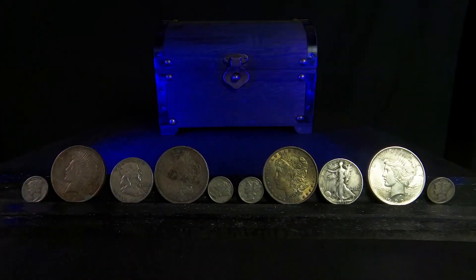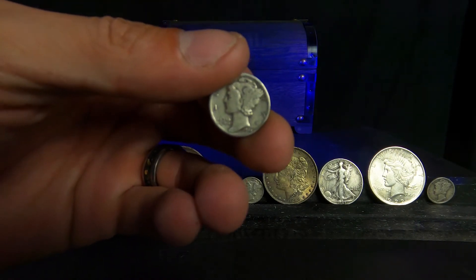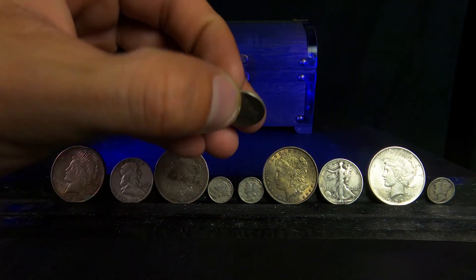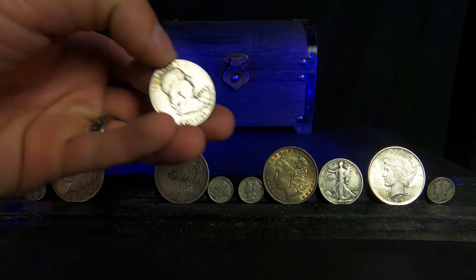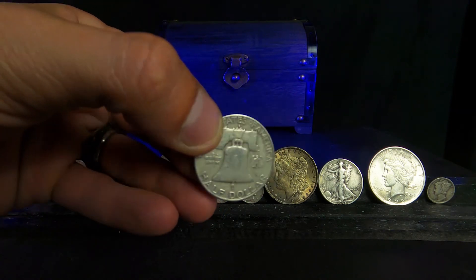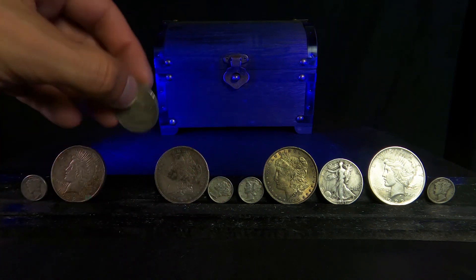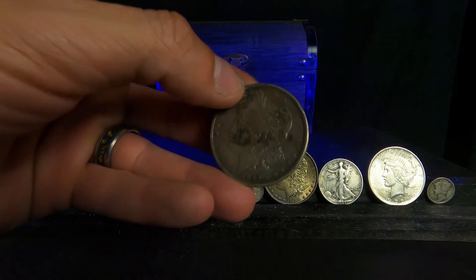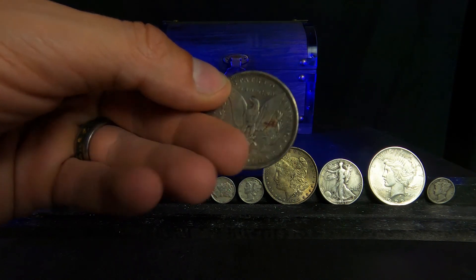Another scenario you may be stacking for is if things really go sideways and you're using silver as money or to barter with. In this case, it's important to keep your transaction ability in mind. You don't want to have to trade a 5-ounce silver bar for a loaf of bread. For this, you'd want fractional silver, which is silver that is less than one ounce. Fractional gold and silver typically carry a higher premium than buying a single ounce coin or bar, so the best fractional silver that carries the lowest premium is what you would want in a bartering situation.